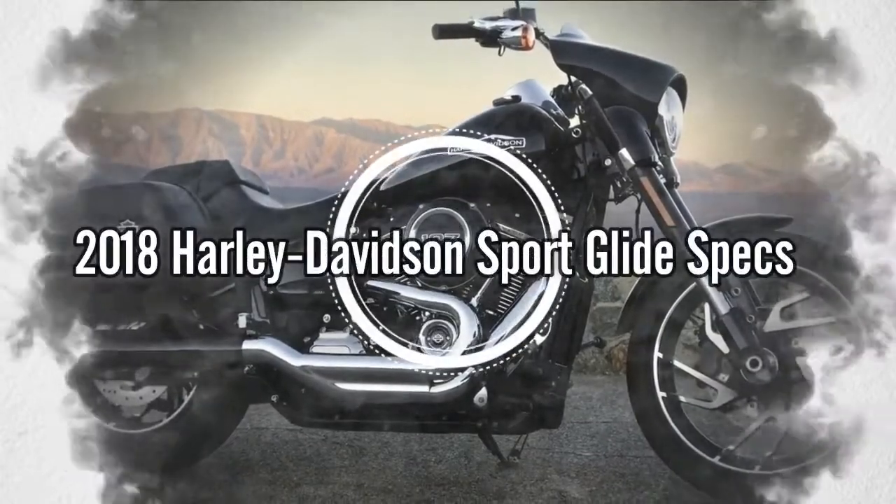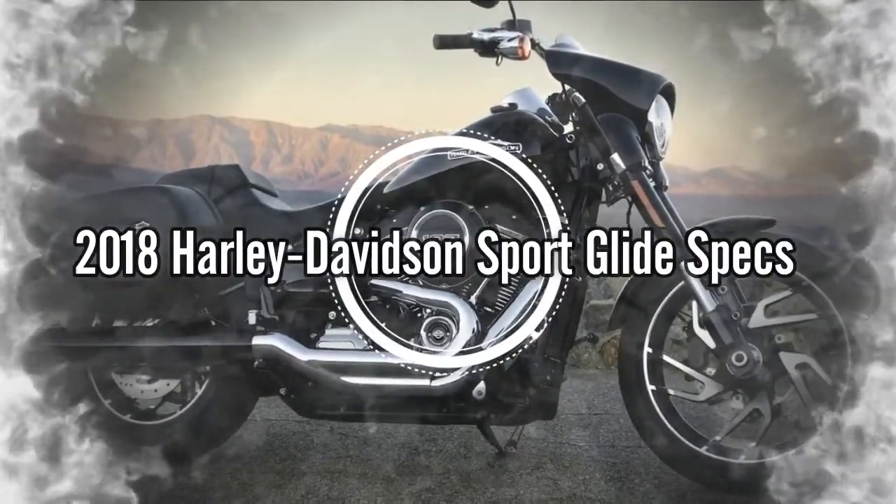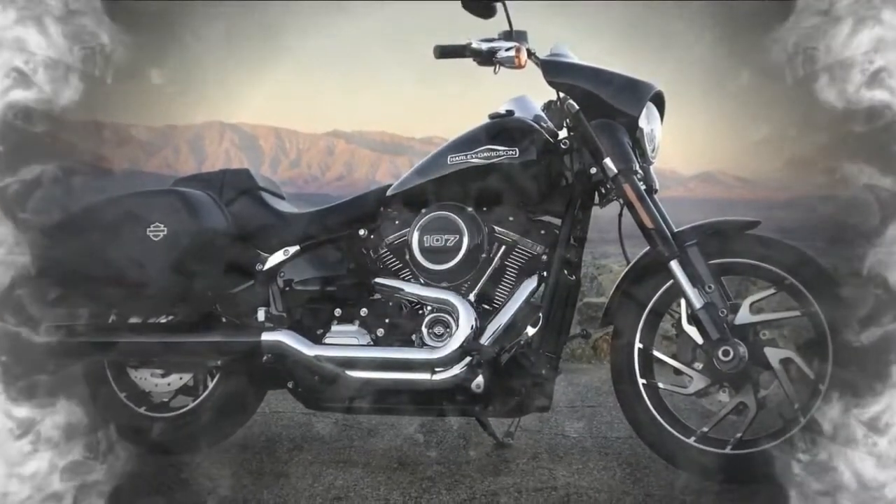Welcome to Nova Motor Channel. Please like, share and subscribe. Thank you.